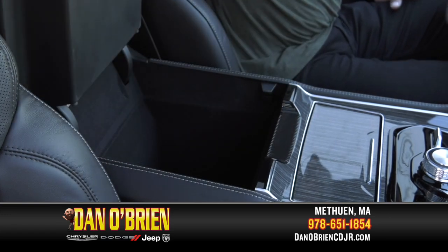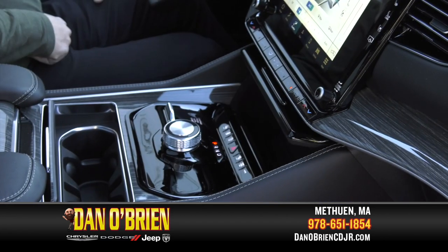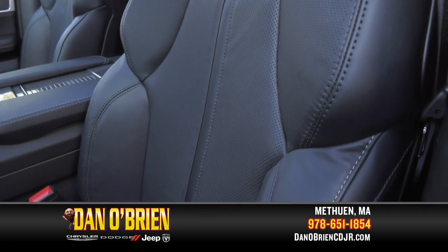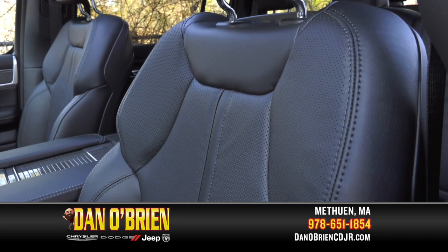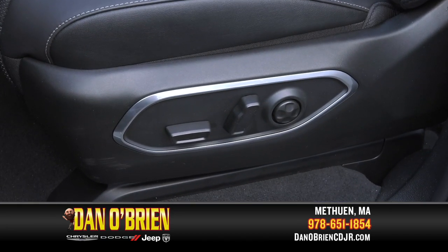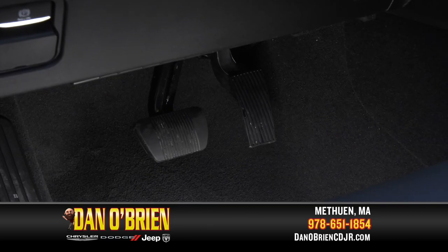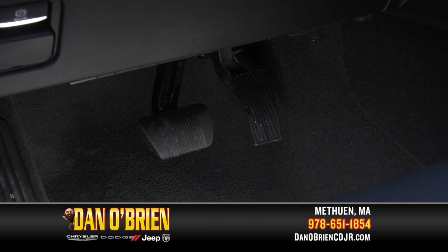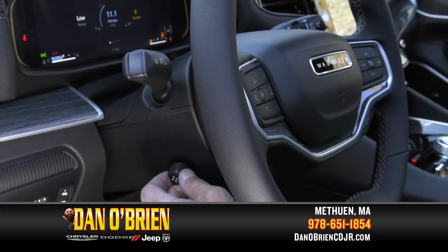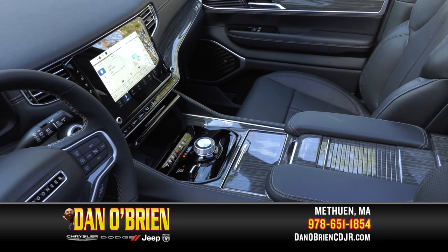Up front, the massive center console gives you a multi-compartmented space for all your storage needs. Heated and ventilated front seats offer you and your passenger hot and cool relief when you need it. Plus, 12-way power adjustable seats offer personalized comfort with memory settings. Even the gas and brake pedals are power adjustable, as well as the steering column, to allow a custom fit no matter who is driving.